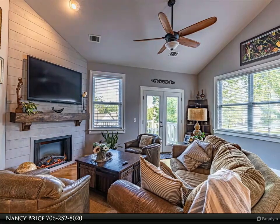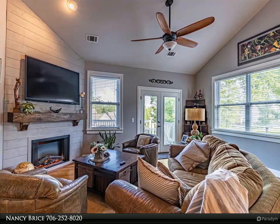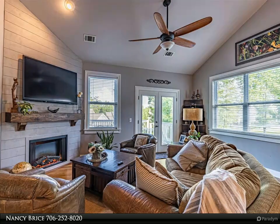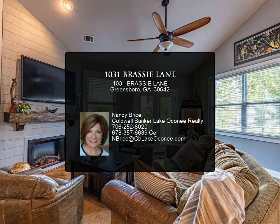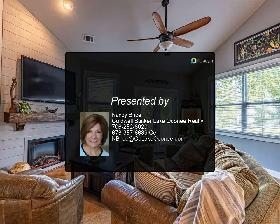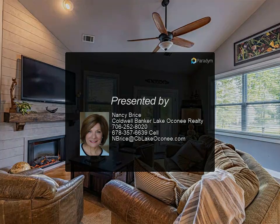Harbor Club offers a fabulous clubhouse, dining, golf, tennis, pickleball, fitness center, swimming pool, marina, hiking trails, community garden, and more. A prime location only five minutes from Publix and a few short minutes to Lake Oconee Academy.